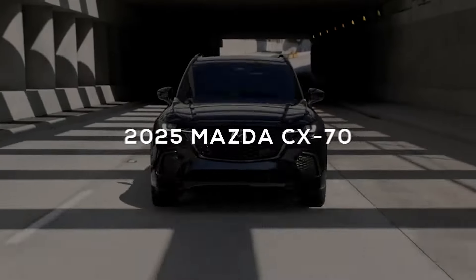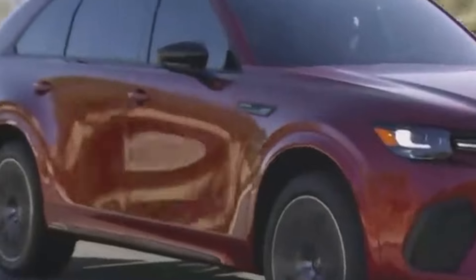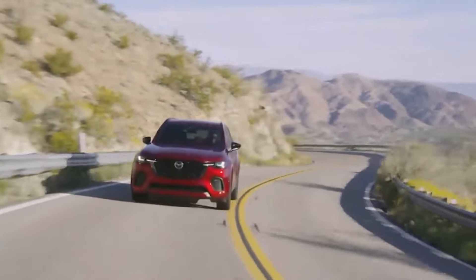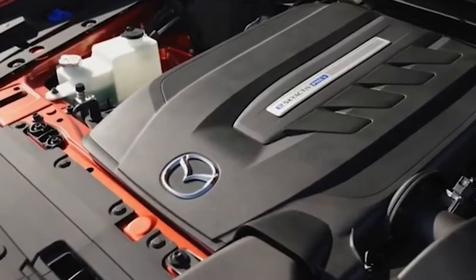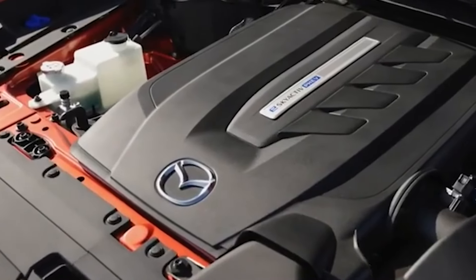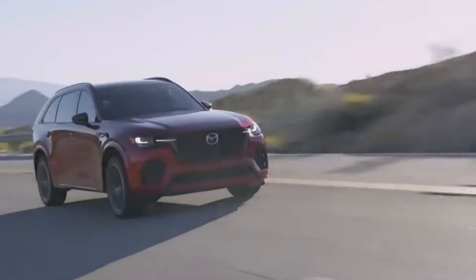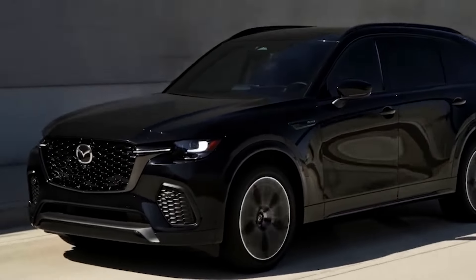Imagine yourself behind the wheel of the brand new 2025 Mazda CX-70. This isn't just any SUV — it's like the superhero of cars, blending performance and style. Powered by a zippy 3.3L turbo inline-six engine, this beauty packs a punch with 280 horsepower. That's enough power to tow a whopping 5,000 pounds, so whether you're hauling your boat or your friend's piano for their talent show, you're all set.